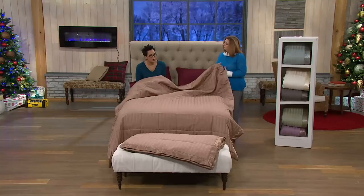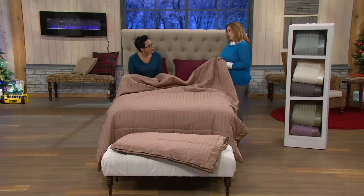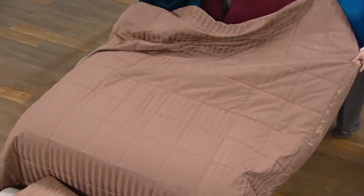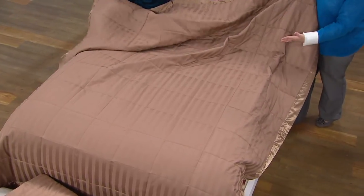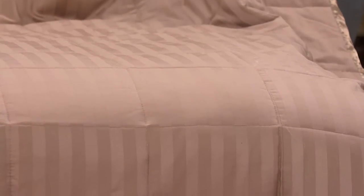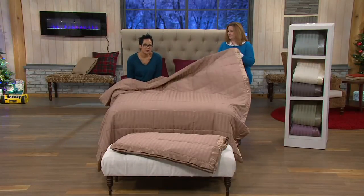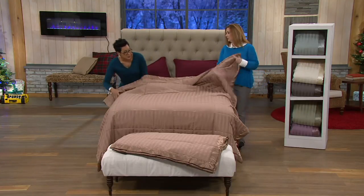We all know down comforters, but why pick a down blanket? A down blanket is versatile — it goes anywhere. Because it has that gorgeous woven-in damask stripe, you can use it as a top-of-bed look, a layering piece, throw it over the back of a couch or chair, on the floor for the kids, or even take it to football games. And this down blanket is machine washable, unlike a down comforter which needs dry cleaning.